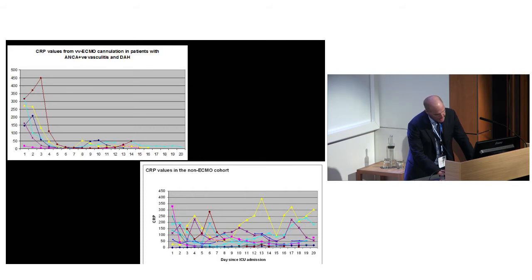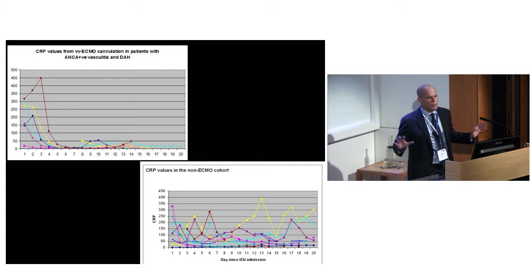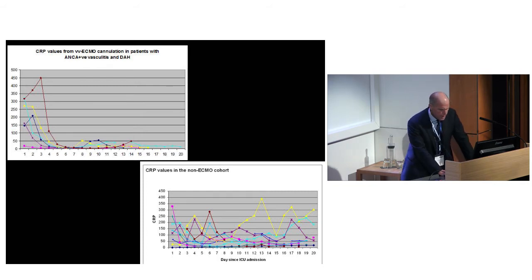Here are eight historical controls - you can see we can get the alveolar hemorrhage under control and the CRP drops, but then there is just mayhem. This goes on for a protracted period and they're left with fibroproliferative ARDS. Of these eight, two died and four were left with moderate to severe chronic respiratory impairment. In my mind, ECMO has completely changed the way we deal with ANCA-associated vasculitis with diffuse alveolar hemorrhage.